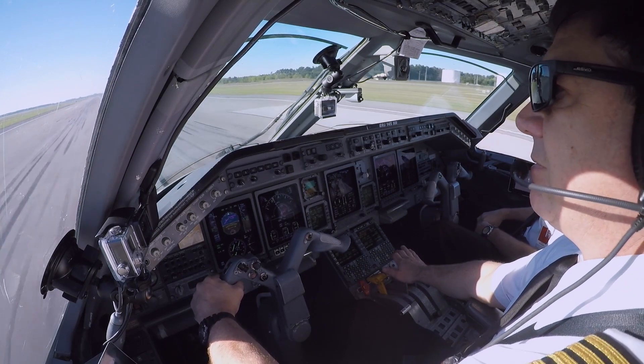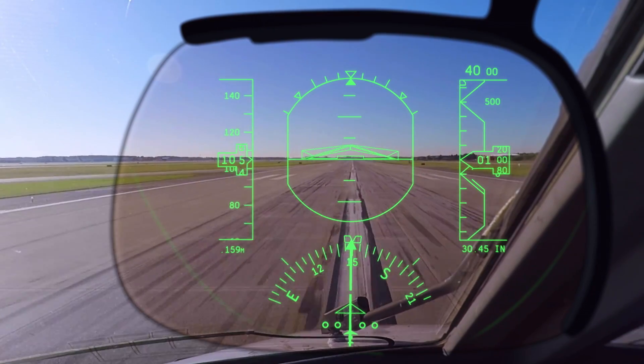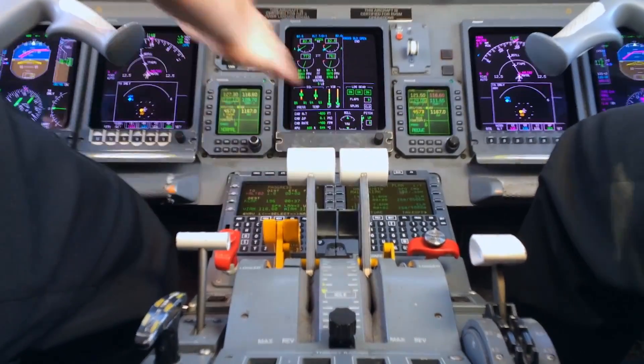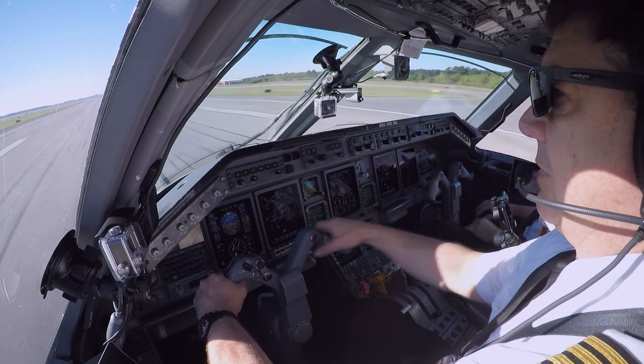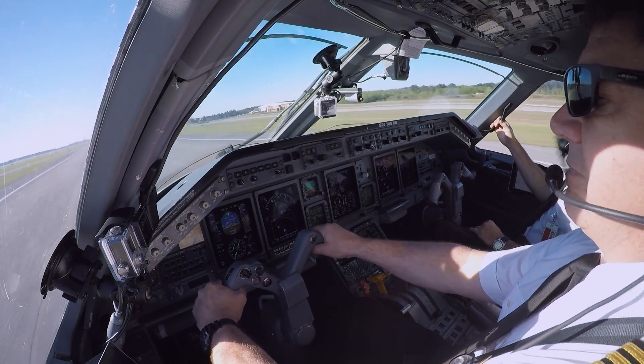Most passengers would assume an engine failure is pretty frantic — lots of bells and alarms, maybe even some screaming. But in reality, it's the exact opposite. It's quiet. It's methodic. It's calculated. Not very exciting. And that's the point — that's why it works out.